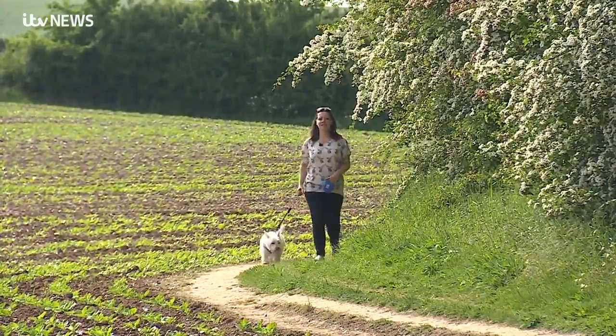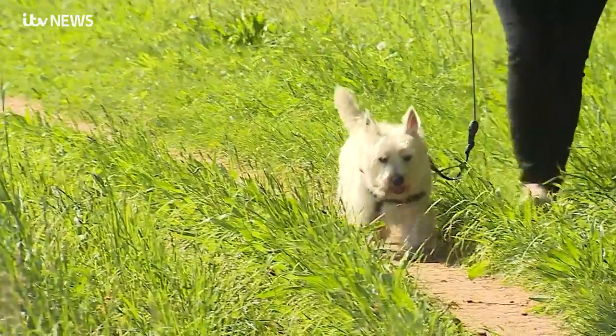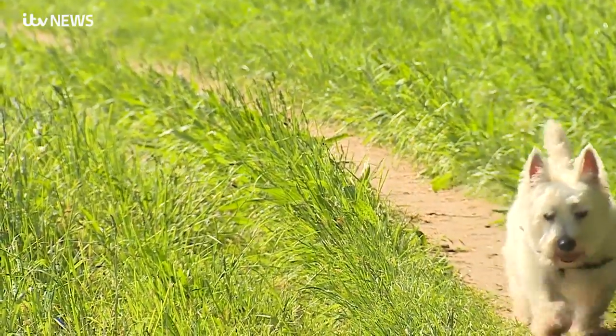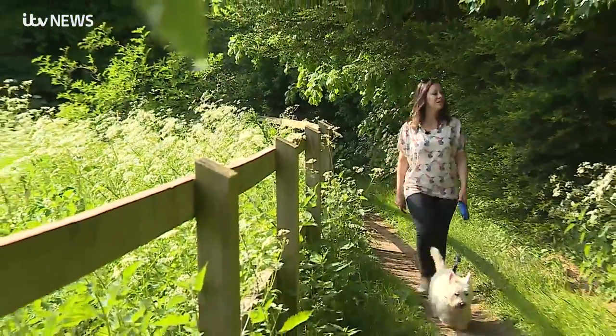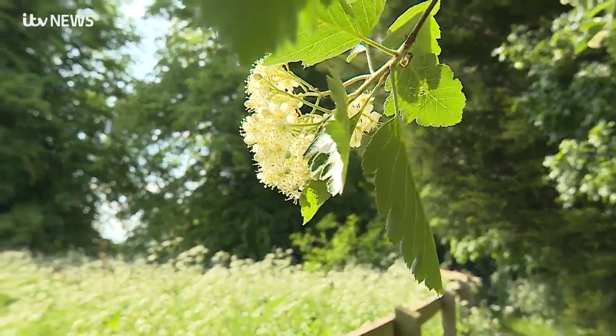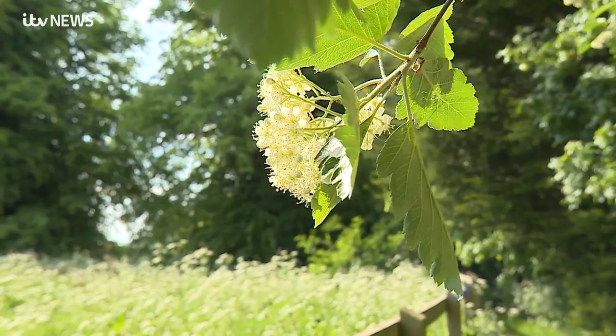It's not long before we turn into the countryside and onto the Icknield Way path. The Icknield Way is thought to be the oldest road in Britain, dating back to the first century. Its ancient pathways have led millennia of tradesmen and travellers all the way from Dorset to North Norfolk.